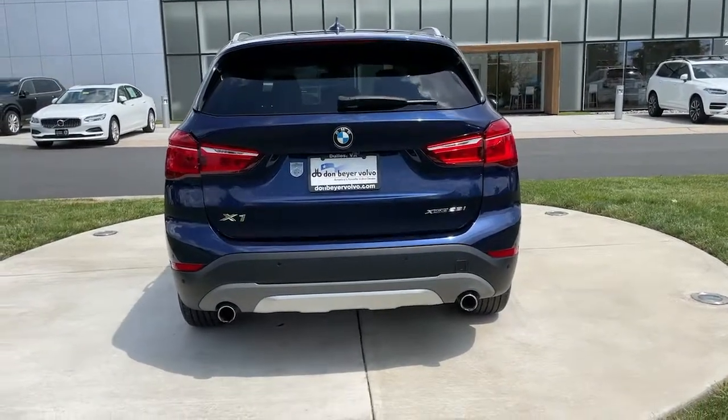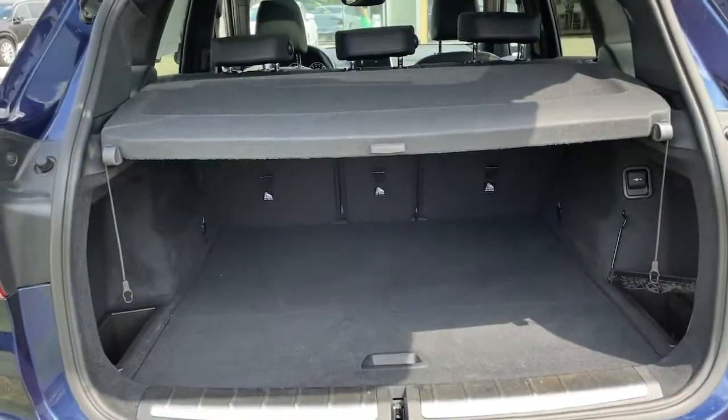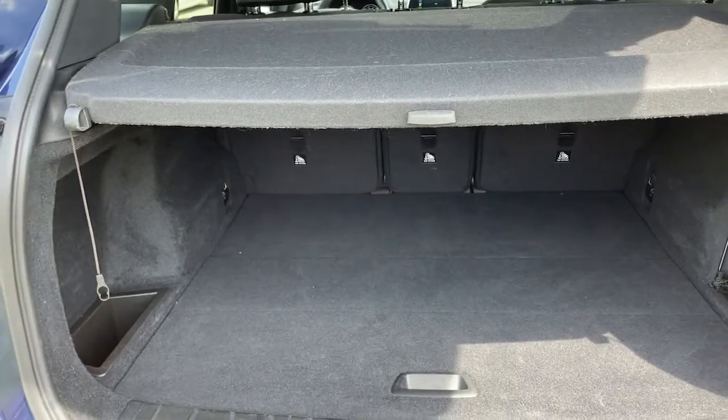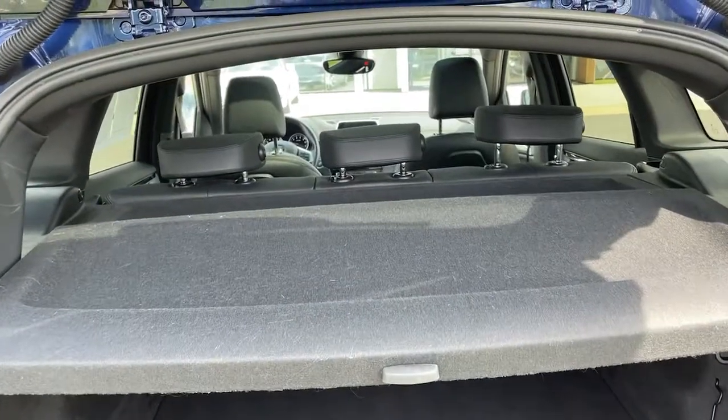The following are some of this vehicle's highlighted options: all-wheel drive, navigation system, keyless entry, heated mirrors, keyless start, fog lamps, power lift gate, power passenger seat, backup camera, and power driver seat.